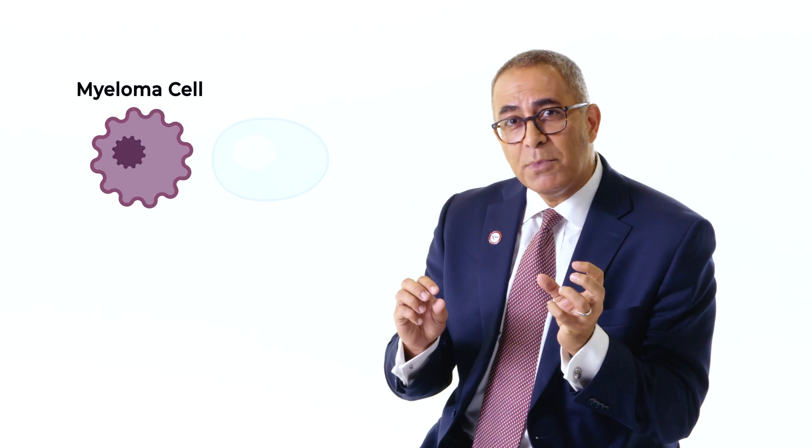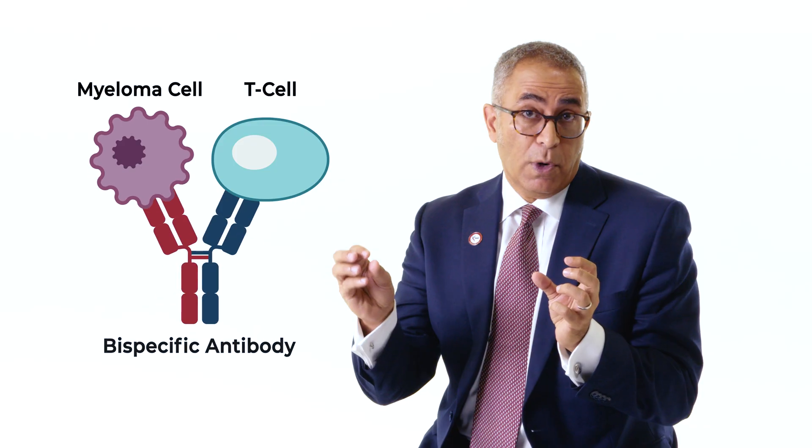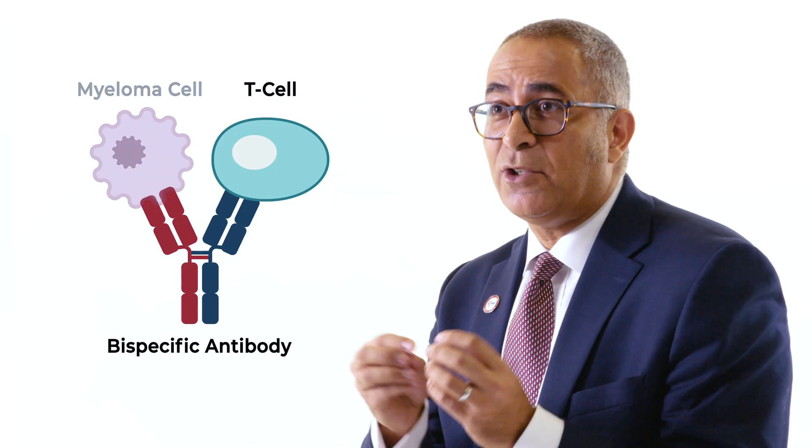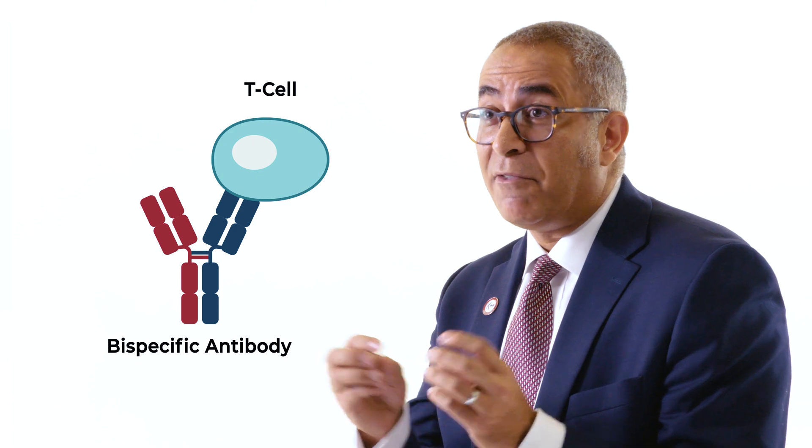First, a quick review. Bispecific antibodies are called bispecific because they have two arms. One arm hooks onto the myeloma cell, and one arm hooks onto one of your own immune cells called a T cell, to engage that cell to destroy the multiple myeloma. Fantastic technology, but it does require some special care.